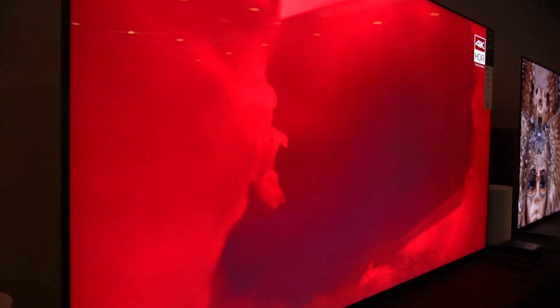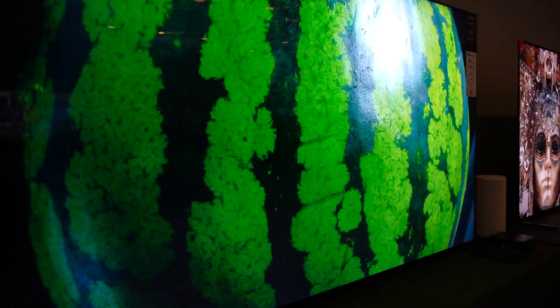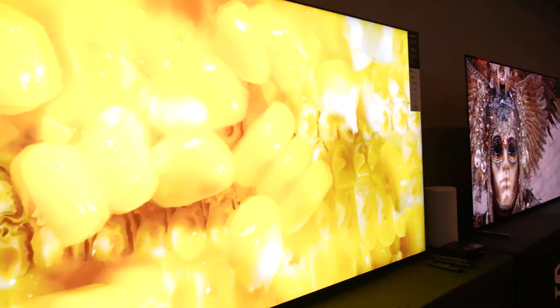Hi, I'm Joe with Gramophone. Today, we'll take a look at Sony's excellent new series of X93L mini LED TVs.